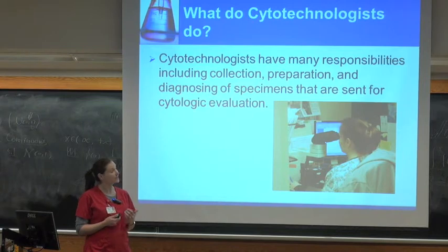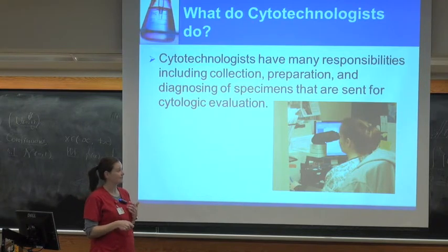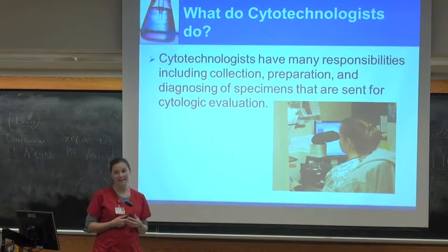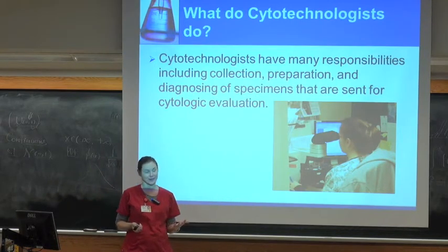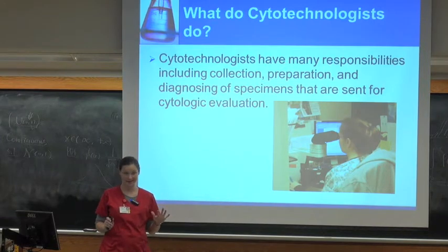So what do we do day-to-day? This is a picture of a tech sitting at her desk with her scope. Probably 80% of my day is spent sitting at the scope. If you hate scope work, this might not be the right field for you.